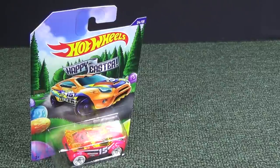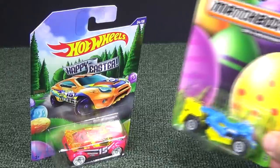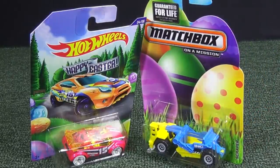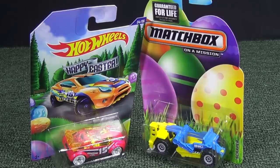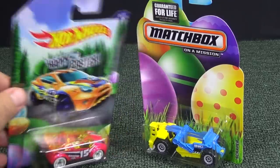USA Walmart stores got Hot Wheels Easter singles. Kroger got Matchbox Easter singles. I already did a video on the Hot Wheels singles.